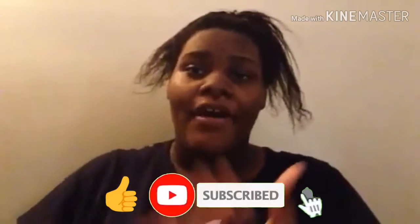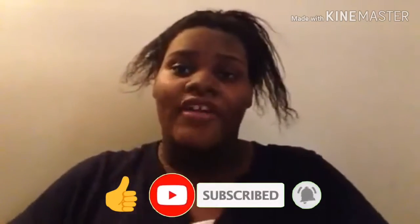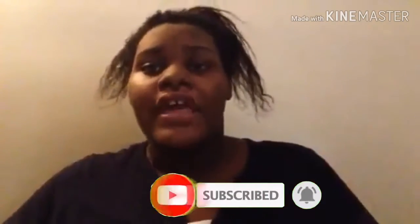Before I get to reviewing my gift set, make sure you guys like, comment, and subscribe on this video, give this video a fat thumbs up. My social media will be in the description box down below. Let's get into the video.